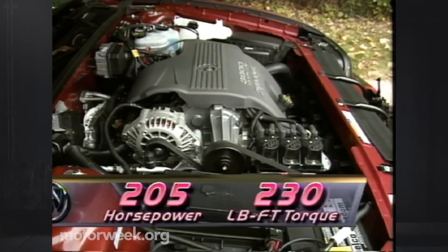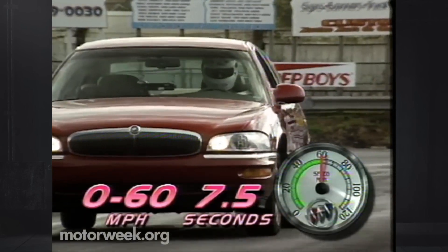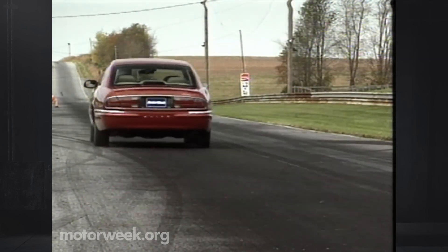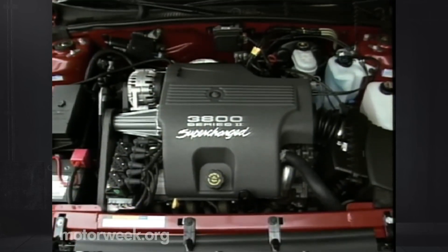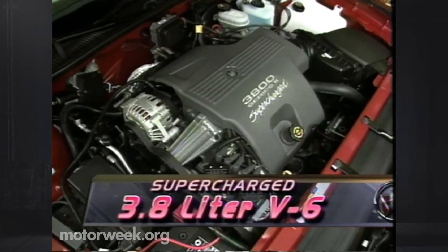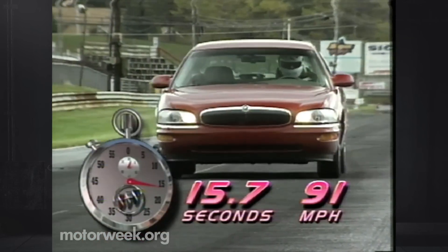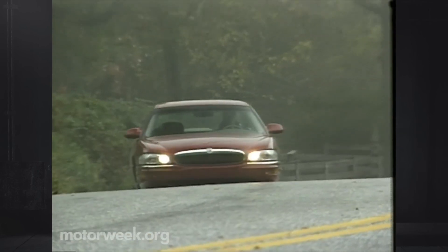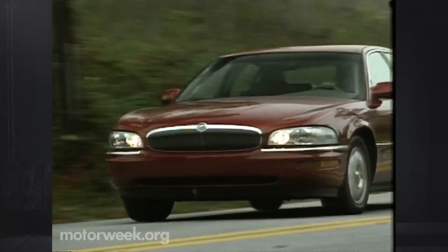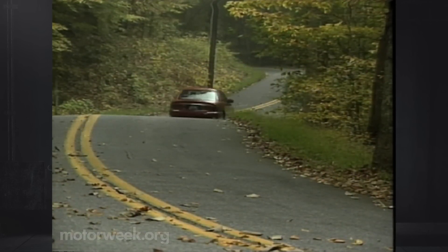The GM 3800 V6 was known for its balance of performance and fuel efficiency. The naturally aspirated versions produced around 200 to 205 horsepower and 225 to 230 foot-pounds of torque. The supercharged versions offered around 240 to 260 horsepower and 280 foot-pounds of torque, thanks to the Eaton M90 supercharger. Despite its robust performance, the 3800 V6 maintained respectable fuel economy, typically ranging from 17 to 20 mpg in the city and 26 to 30 miles per gallon on the highway — impressive for a V6 of this size.